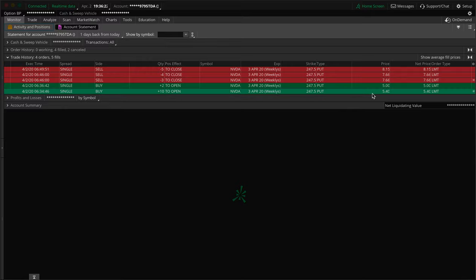When I got in, I had 10 contracts at 5.40 each. For anyone new, options are quoted per share but one contract equals 100 shares, so 5.40 is actually $540 per contract. 10 contracts times $540 equals $5,400. Then I added two more contracts at 5.00 even — $500 times 2 is $1,000. Add those together and the total cost of the trade was $6,400.